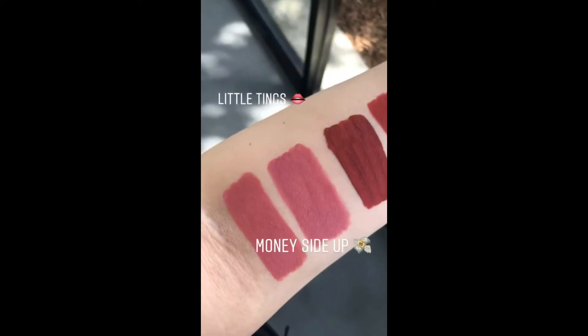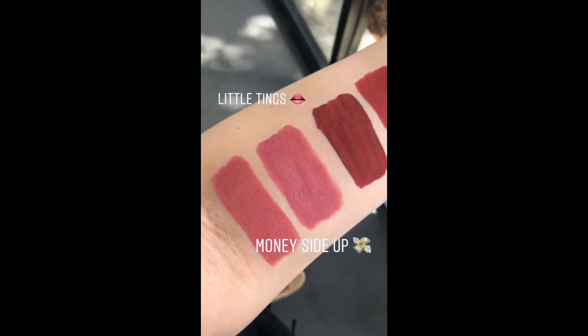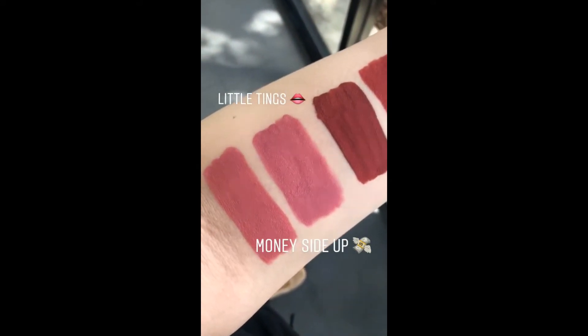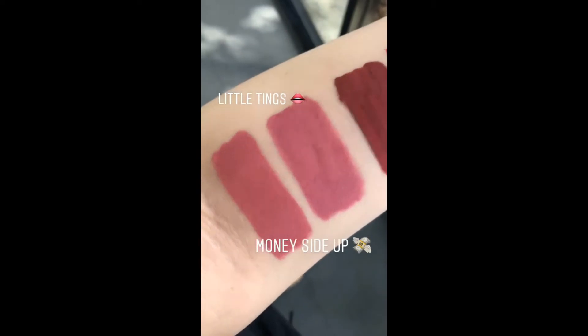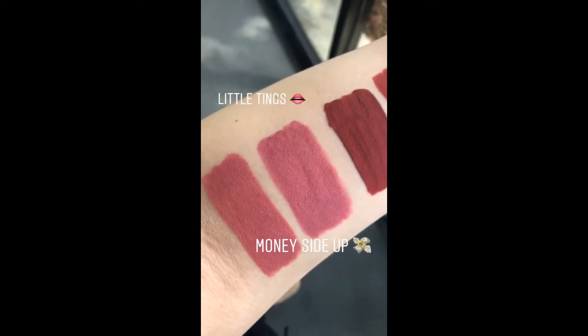This next shade is called Little Tings and I paired it with Money Side Up, which is right under it. These shades are both really pretty mid-tone pinks and they're definitely really good colors for spring.